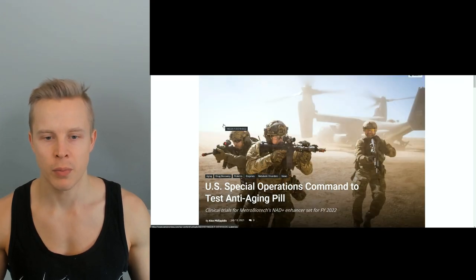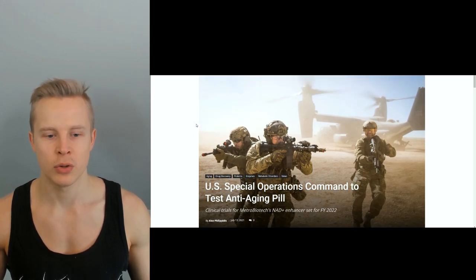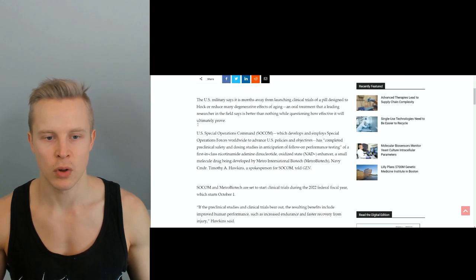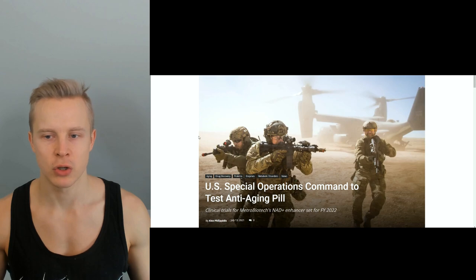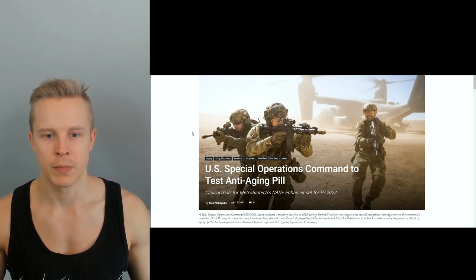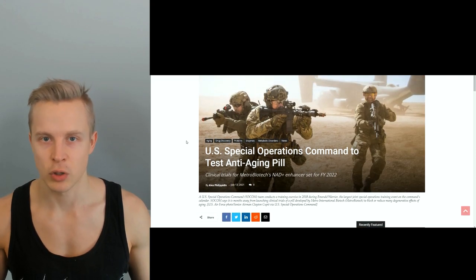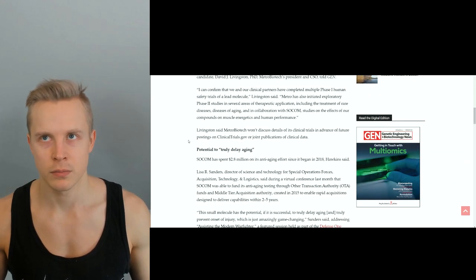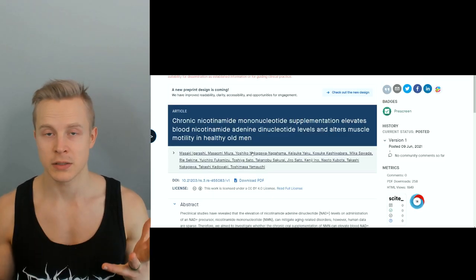A few months ago — maybe half a year ago — I made a video about U.S. Special Operations Commandos using this same MIB626, and Sinclair is also involved with that through Metro Biotech. I talked about how it could have therapeutic potential for increasing soldiers' stress resilience, recovery, sleep quality, and energy levels, and for postponing diseases that special operations forces may be more susceptible to than the average person. I do think it can be useful for populations under accelerated aging.